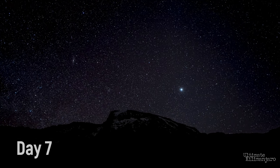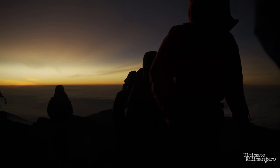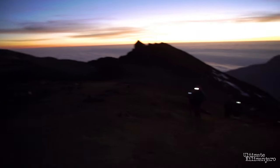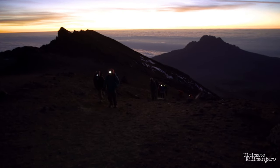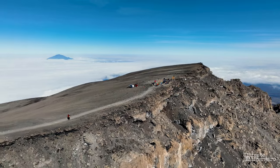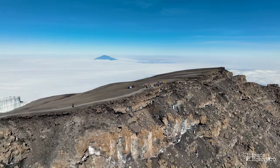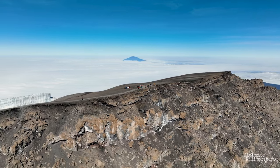Day 7 begins very early in the morning, around midnight. Climbers begin their push to the summit in the cold, dark night. You'll ascend for several hours while taking frequent but short breaks. Near Stella Point at 18,900 feet, you'll be rewarded with the most magnificent sunrise coming over Mwenzi Peak, before finally arriving at Uhuru Peak — the highest point on Mount Kilimanjaro and the continent of Africa — at 19,341 feet above sea level.